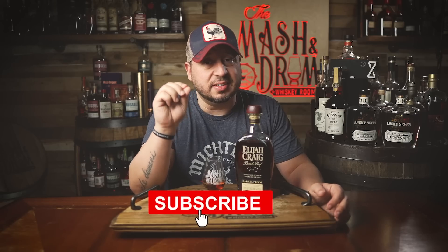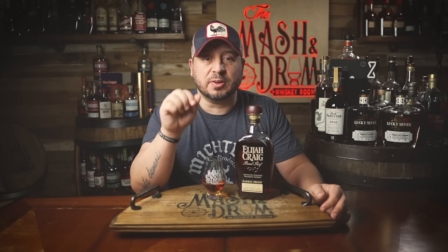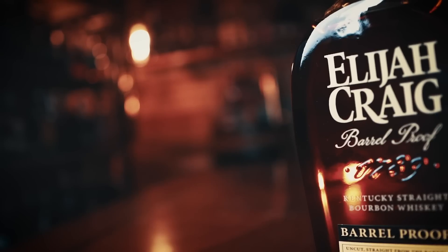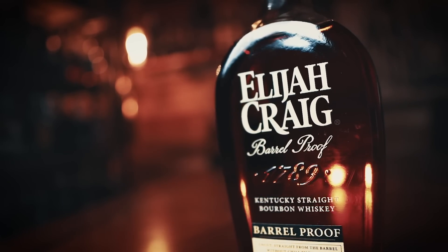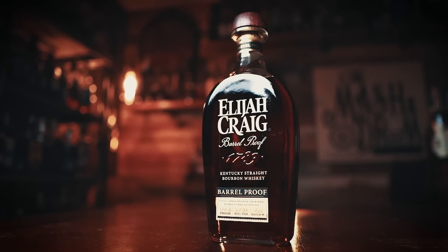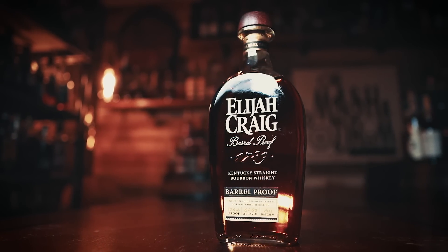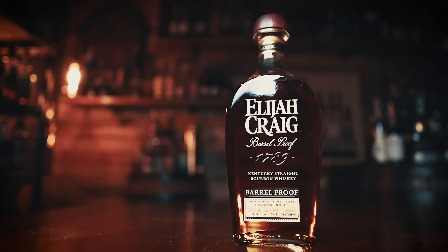This is the 11th year of Elijah Craig Barrelproof. That's right, the 11th year, and A123 is the 31st batch. Another interesting note for the A123 is that it's 125.6 proof. While that may not seem like a big deal, this is higher proof than all the 2022 batches and all the 2021 batches. You have to go all the way back to 2020 to find batches that are higher proof than this particular batch. Elijah Craig Barrelproof is 12 years old, bottled at barrel proof — 125.6. Mash bill: 78% corn, 12% malted barley, 10% rye. It is non-chill filtered. This is the A123 batch, the first release of 2023.